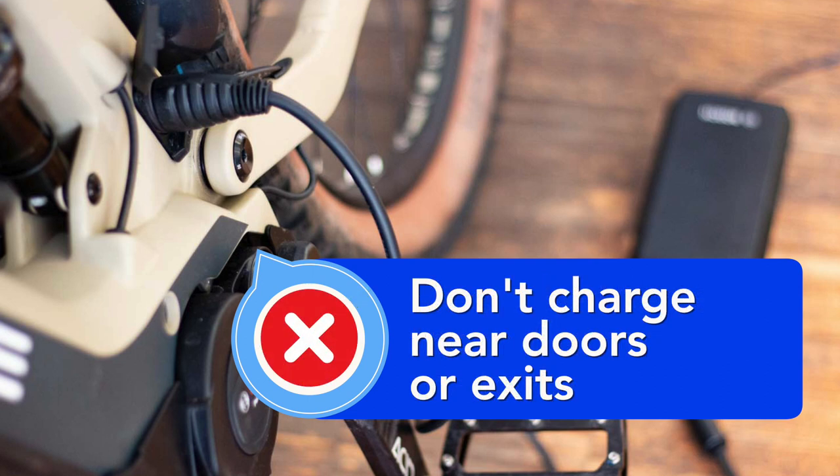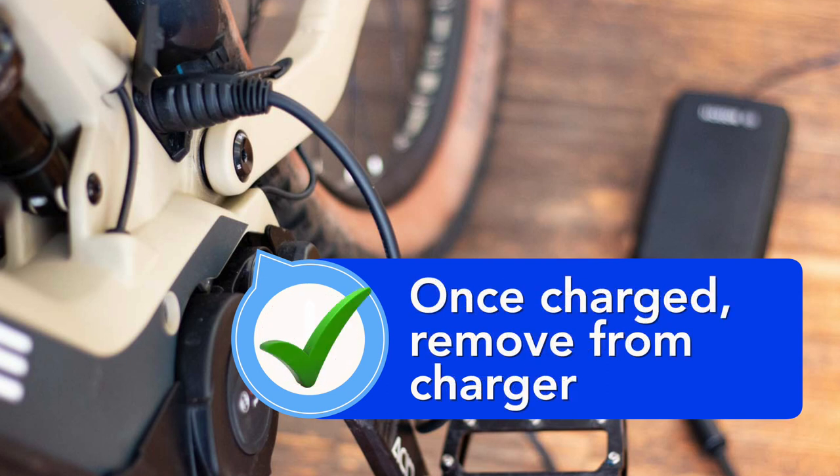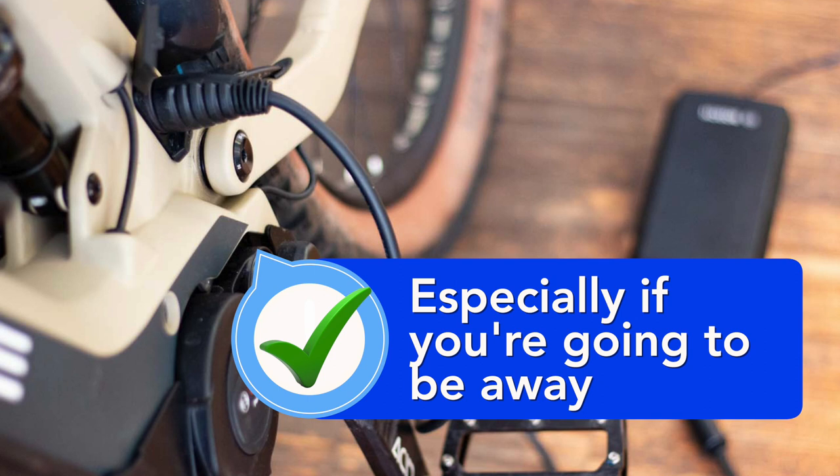In case of a fire, you need to be able to escape. And, once batteries are fully charged, remove them from the charger. Make sure to do this if you're planning on being away from home. Don't leave the batteries and charger plugged in while you're gone.